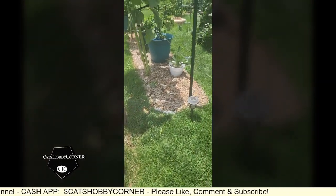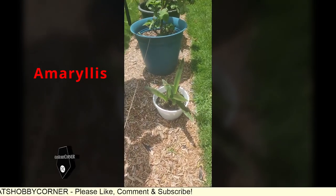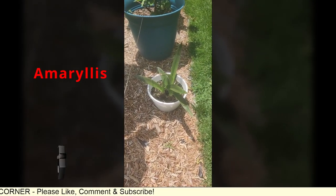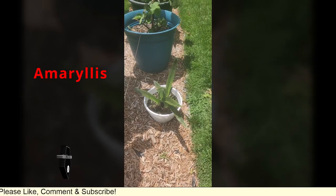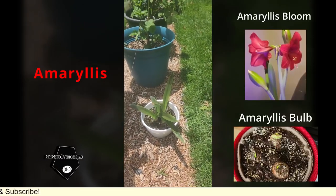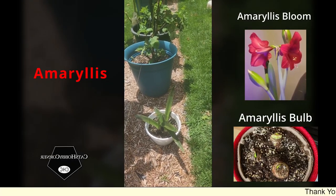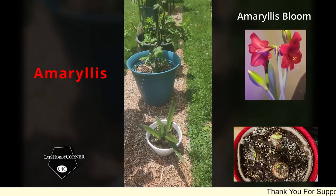Check out the amaryllis we brought outside - look at there, the leaves have come back and it's growing again. This was the Valentine's Day gift Mr. K got for me. I told him that's the best thing to get for a person who likes growing things - give them something that grows.